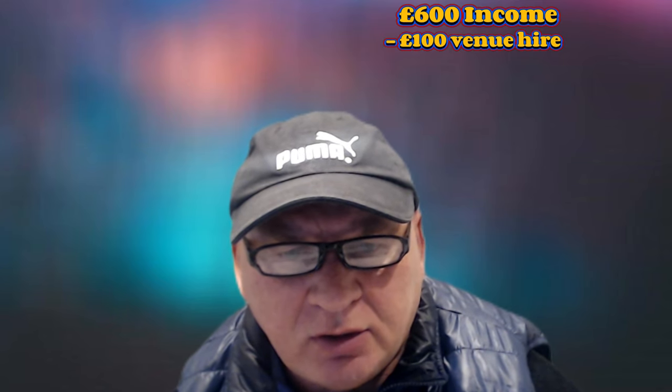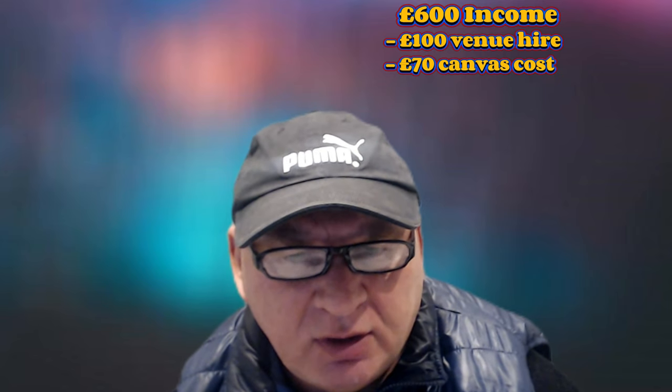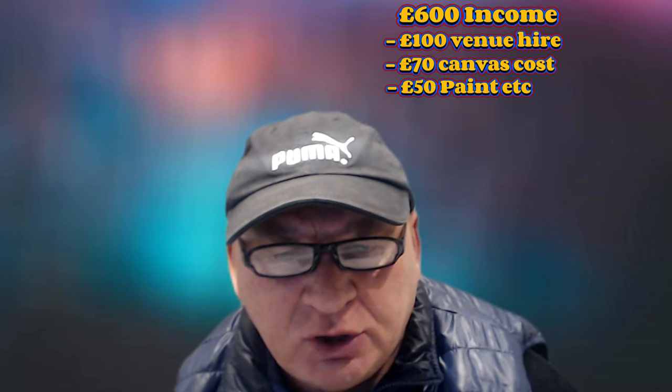Without any discounts — I offer a discount if they book three classes and they get £10 off each class, which encourages bookings. So I potentially make £600, roughly $760, for the 10 students. My venue cost for a 10-hour hire is £100, roughly $127. The canvas cost is £7 each, roughly $9, so that's £70 — $90.